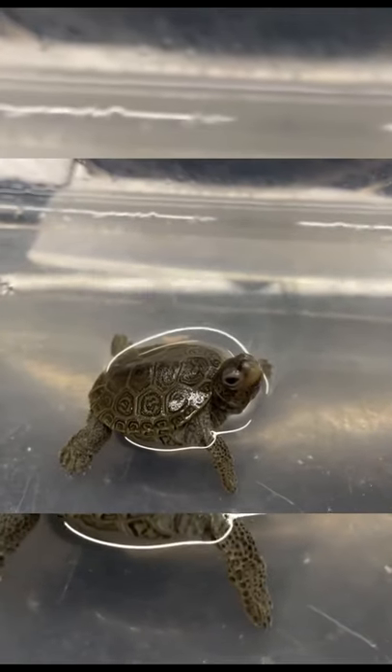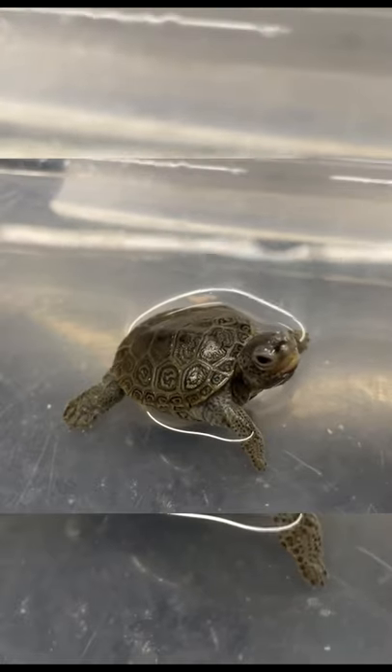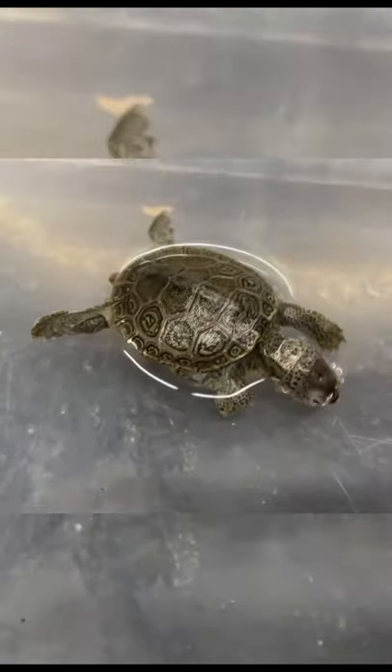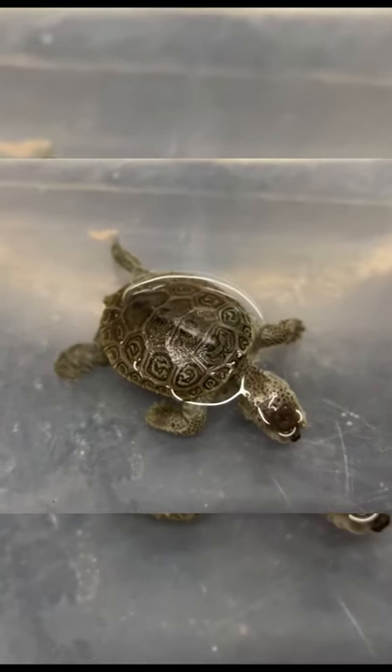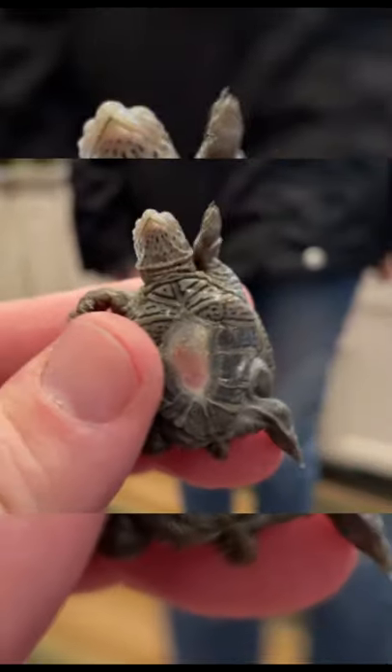You look at this footage right here from last week when we first got him or her — the animal was very confused, very uncertain, gasping for air, dipping its head down and just kind of dragging itself along. Something was definitely up given the situation. Also, the yolk sac area did not look good and it was very fleshy looking.